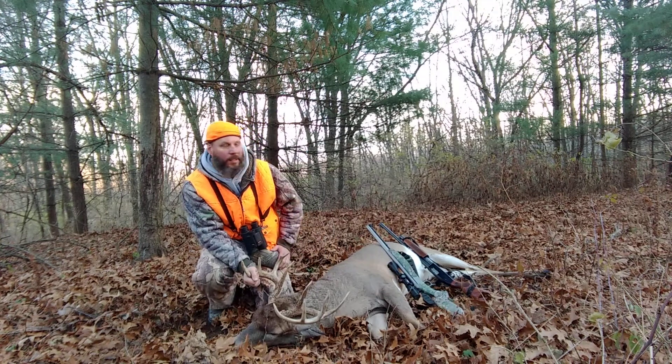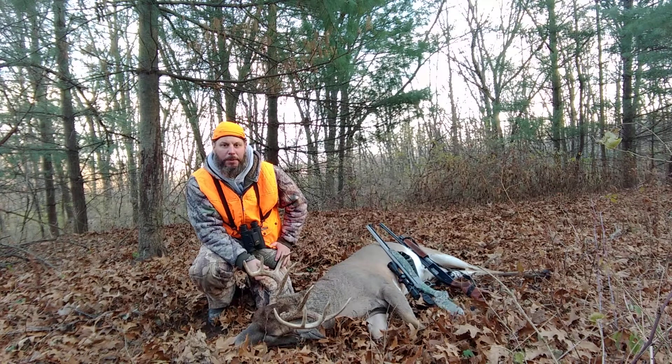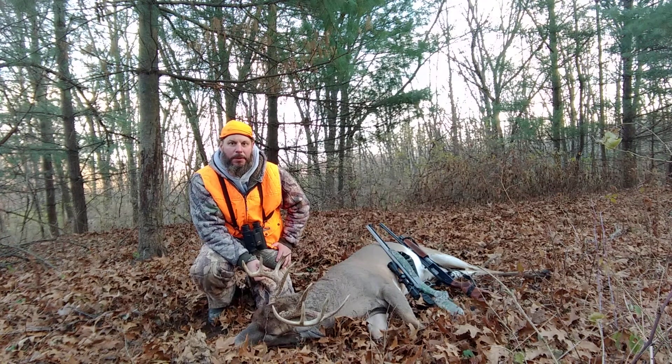I'm going to get him taken care of, get him out of here, and then I've got to go run traps. Maybe we'll have a bunch of coyotes today or something. That would be great.